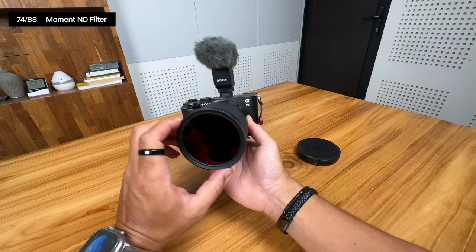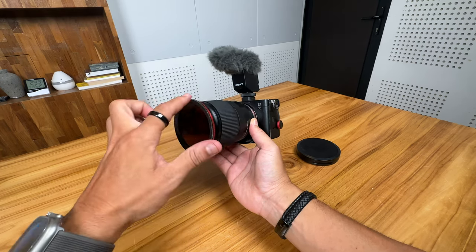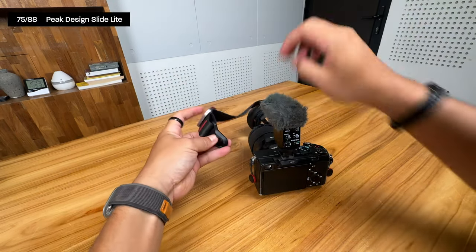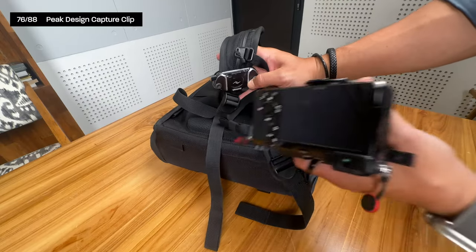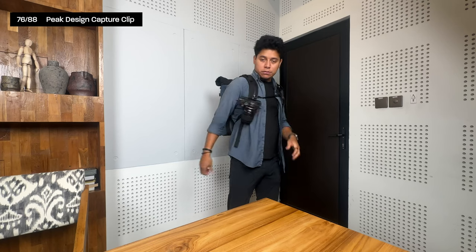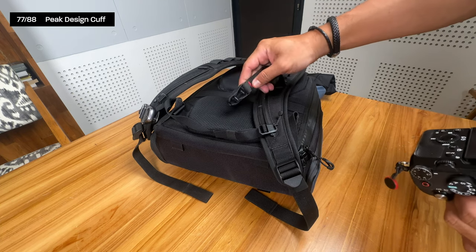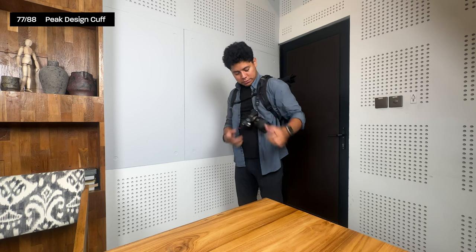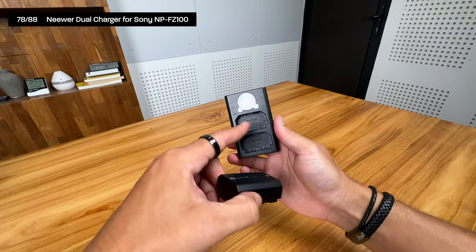I also use a variable ND filter from Moment for light control, the Peak Design Leash strap that connects easily to the camera, a Peak Design camera clip, and a Peak Design camera cuff wrist strap. I have a dual USB-C charger for my Sony batteries so I can charge two at once.